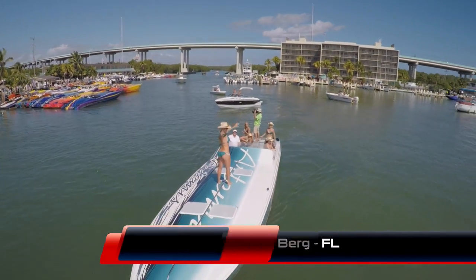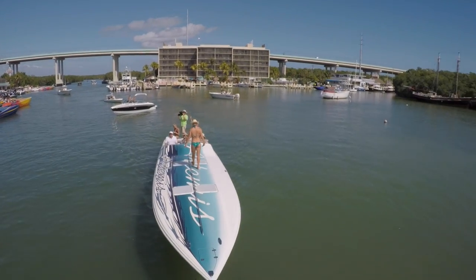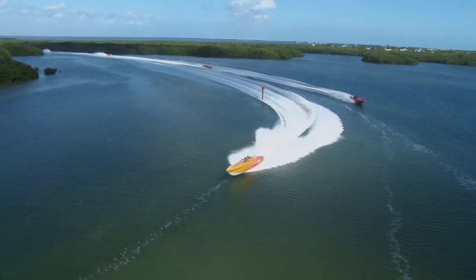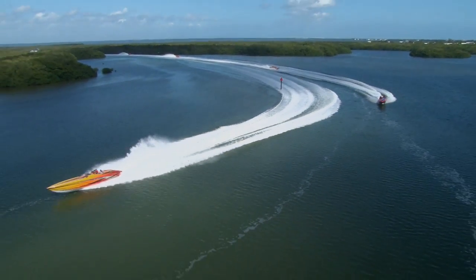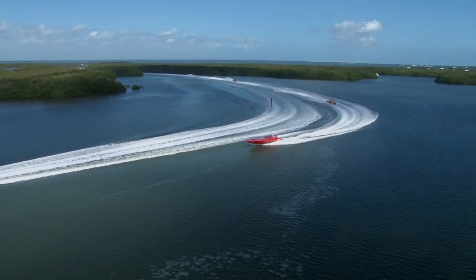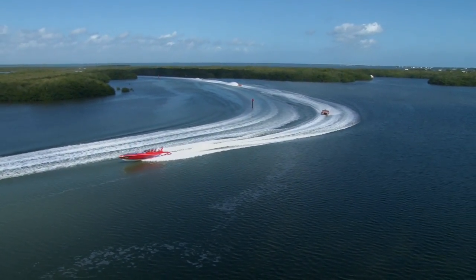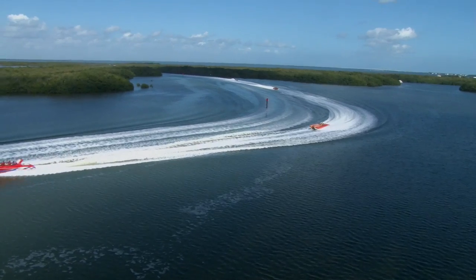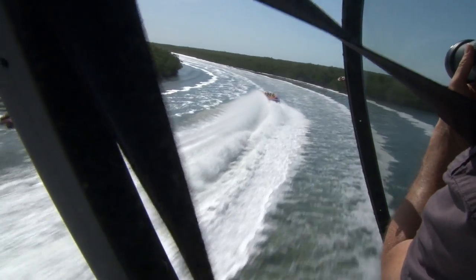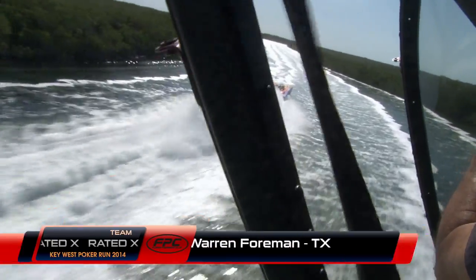Say hi to Bob and Elle Berg on their 50-foot Nortec Team Artemis — they've got a sexy crew on board today. And they are off as we head through the winding waterways of the Upper Florida Keys. Everybody is just laying back, keeping chill on the throttles as they go through this critical navigation area through the mangroves and Upper Bay waters. And how can you not love this scenic ride through the Florida Keys? That's what everybody comes here for.